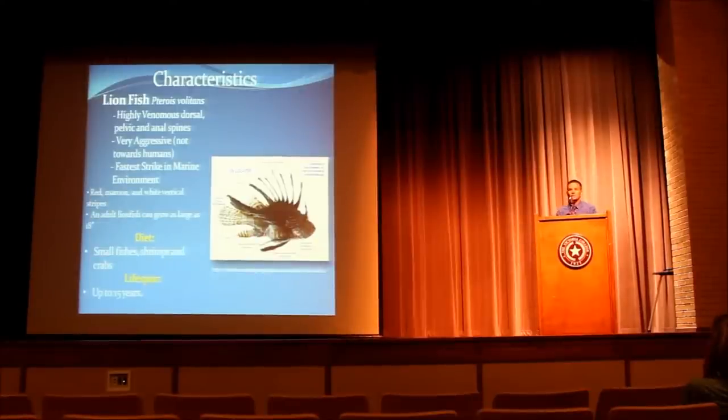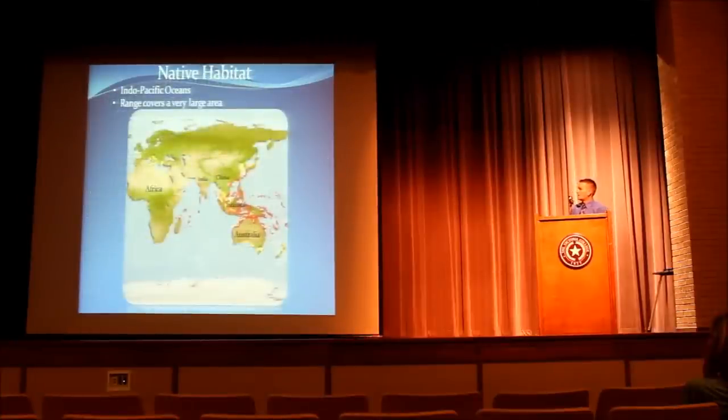Now let's talk about the native habitat. The lionfish is native to the Indo-Pacific oceans, but it has a far range anywhere from West Africa to Eastern Australia, and as far north as South Korea.